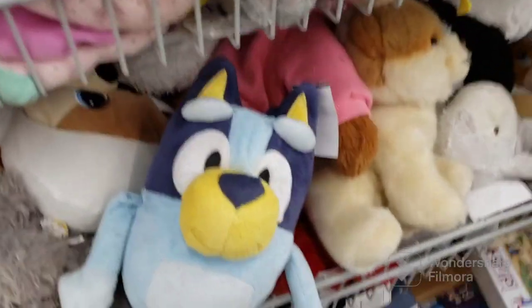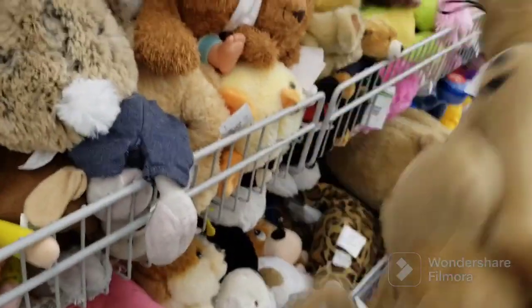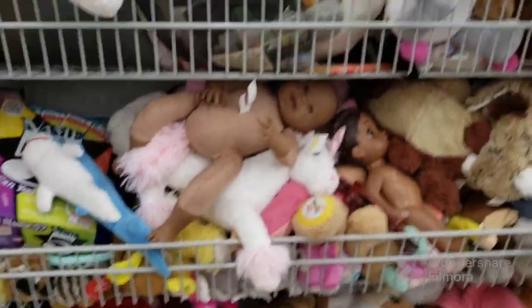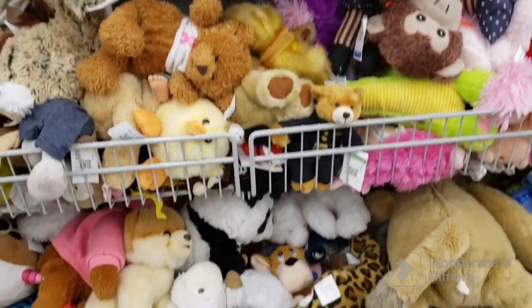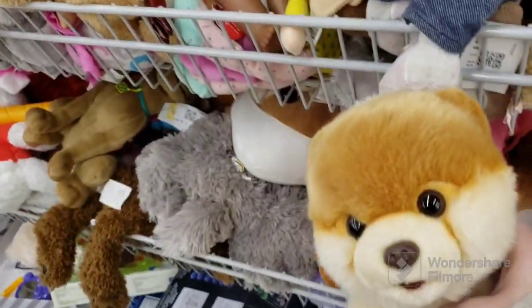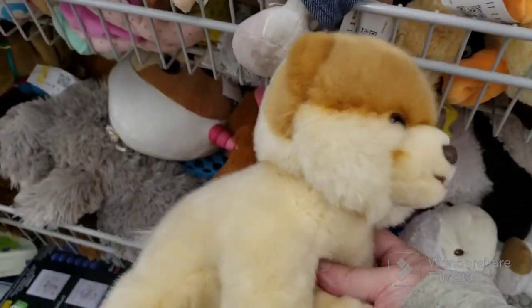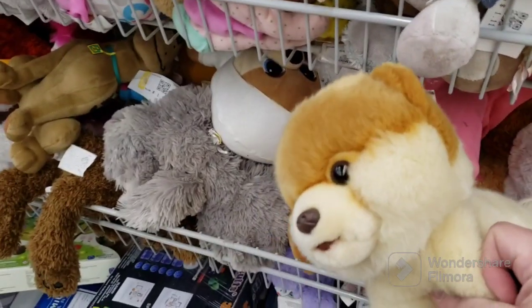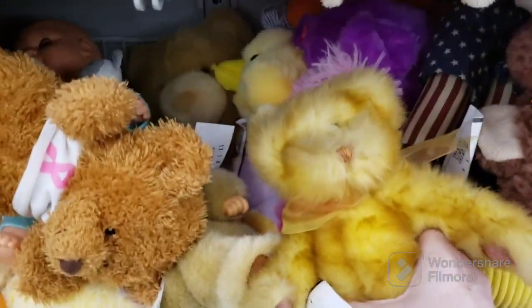We have a Snoopy here with tags — we might get him. I don't know who that other one is, but he's falling apart so we don't need him. We got a Scooby-Doo, which I'm not personally fond of — he really doesn't interest me. Oh, a little Pomeranian doggy — that's the cutest dog in the world or something. I'll put him in here too.